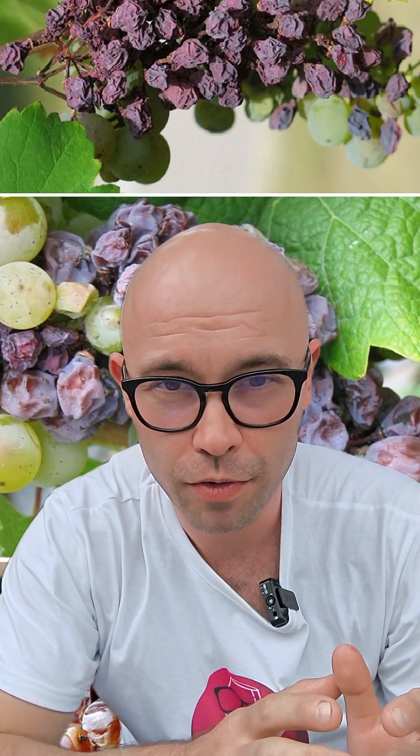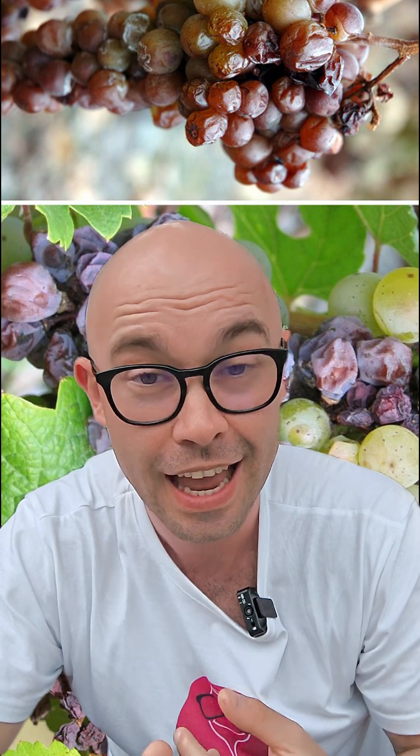The whole point of concentrating the sugar inside the grape is to remove the water from the grapes so the sugar is more concentrated, while concentrating the sugars, we're also concentrating the acidity and the flavor intensity of these grapes.